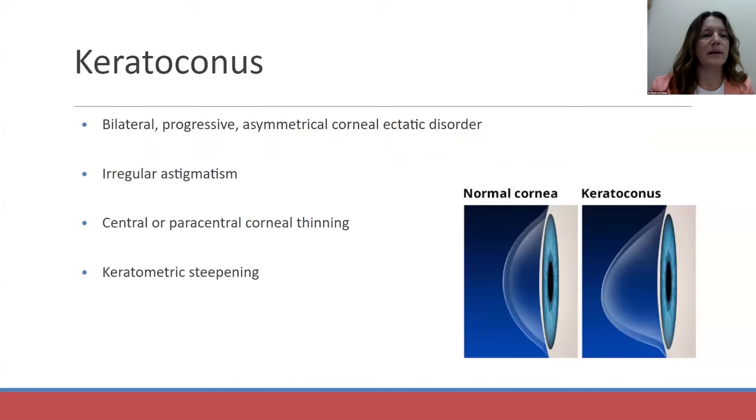Keratoconus is a bilateral, progressive, corneal ectatic disorder, typically asymmetric. It causes irregular astigmatism — the central or paracentral cornea thins — and you will see progressive steepening on keratometry readings. In the picture shown, this is a normal uniform cornea; in keratoconus it starts to thin, stretch, and become ectatic, and typically we see inferior steepening.